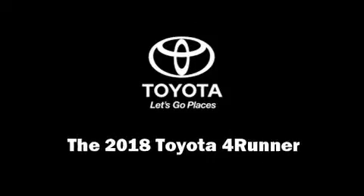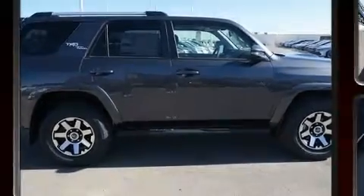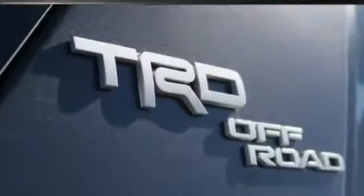Load your family into the 2018 Toyota 4Runner. Under the hood, you'll find a six-cylinder engine with more than 270 horsepower, providing a smooth and predictable driving experience.